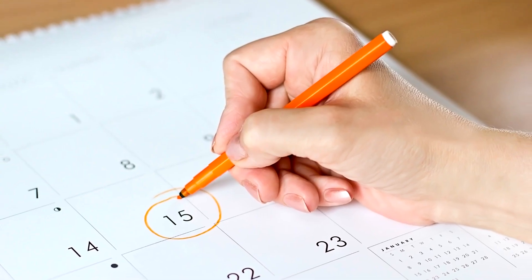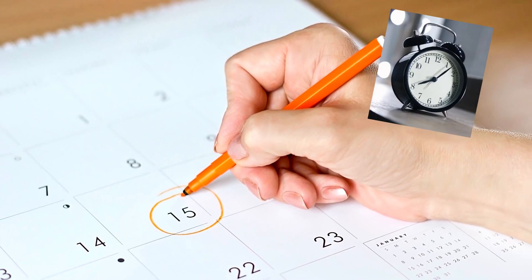Even so, in about 140 million years, the days will be 25 hours long.